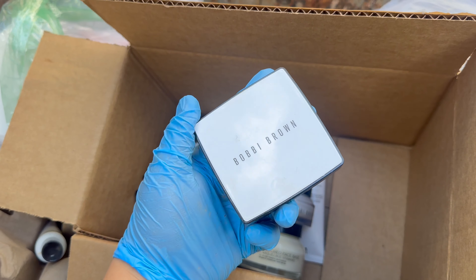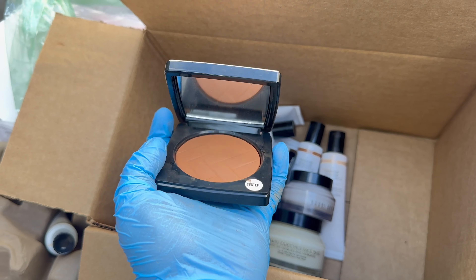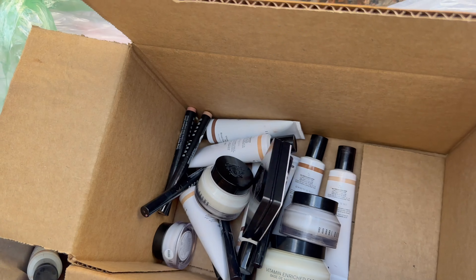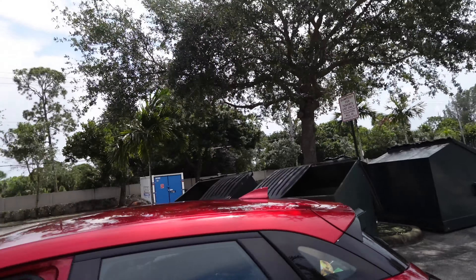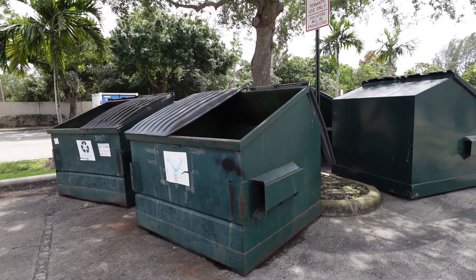So much makeup, look! Let me see if I can open this — yep, look, crazy right? We just got to Bath & Body Works and we're gonna check to see if there is anything in here. This is the first bag, we're gonna see what is inside.